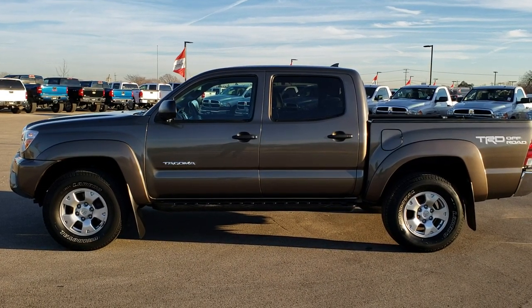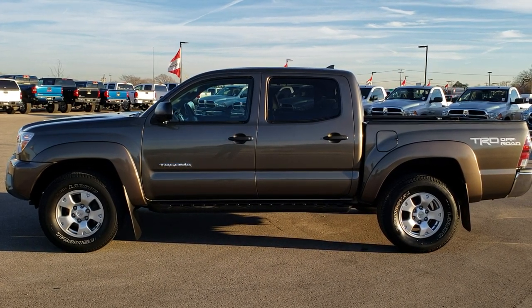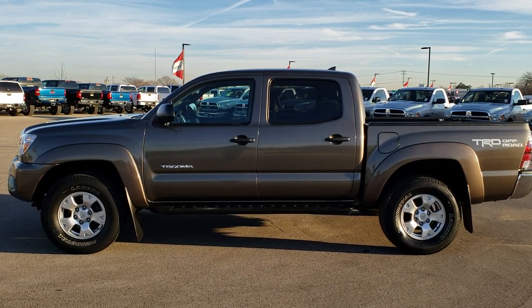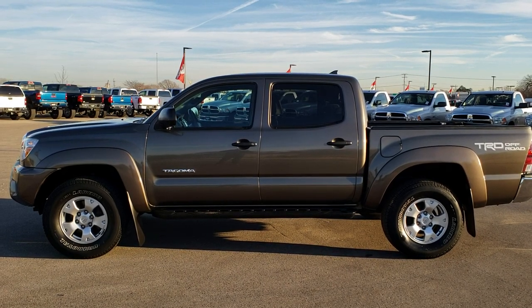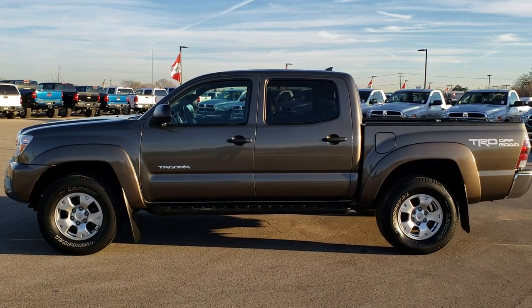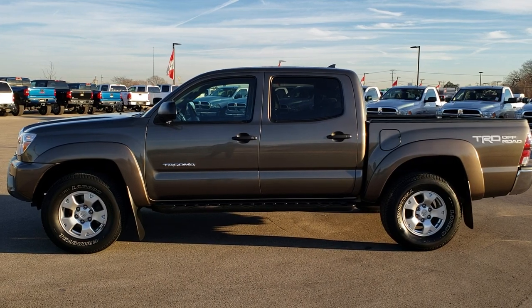Thank you so much for checking out the video. If you want to make this truck yours, you can give us a call at 920-921-0850. Ask for one of our sales associates to make this truck yours today. Once again, that number is 920-921-0850. If you'd like to check out more used inventory, you can go right to truckson41.com — that takes you right to our used inventory page.